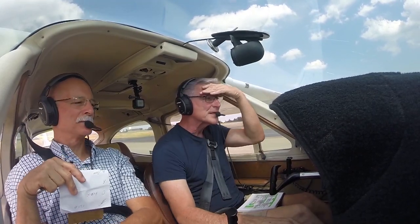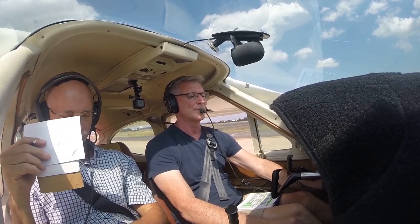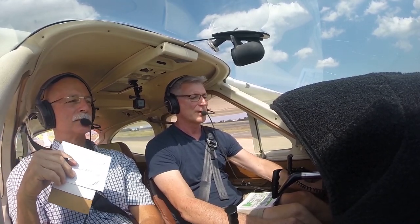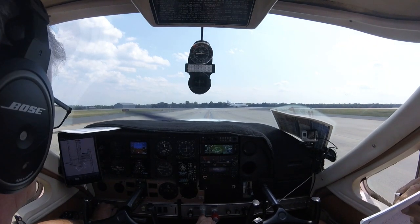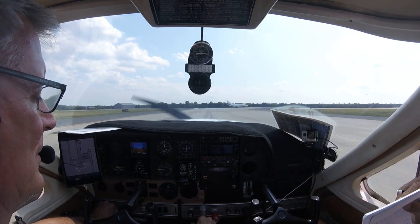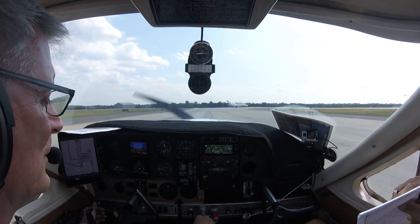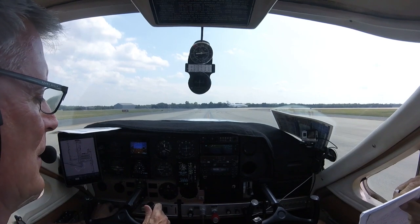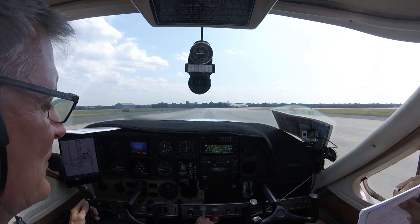Flaps are 10, trim is set for takeoff. I only got a 10-degree RPM drop on the right and left. I got a 50 — I got an appropriate drop in the right, and I got no drop in the left. What is that? It's in parameters, so... okay. Engine instruments are checked.